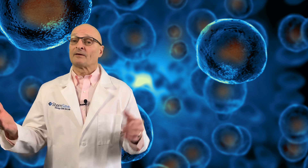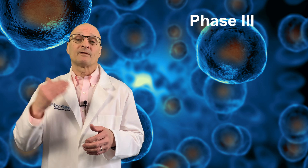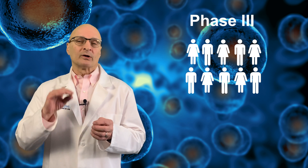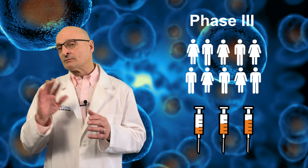Following the success of the Phase II trials, researchers are now preparing to move to Phase III trials, which involve a greater number of patients and more nuanced dosage to determine optimal treatment protocols.